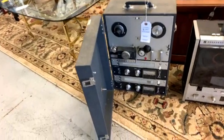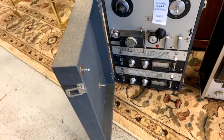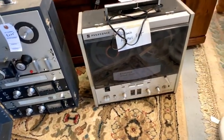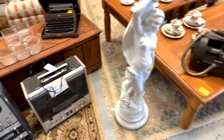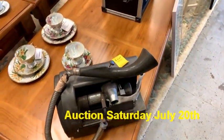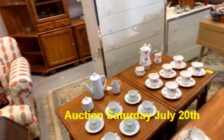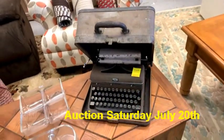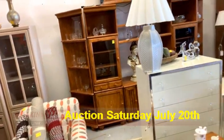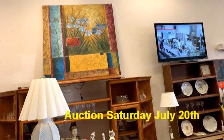We have a lot of reel-to-reel equipment and vintage electronics for tonight. This is a Roberts reel-to-reel two-channel, we've got a Panasonic reel-to-reel, outdoor statuaries, and a Dictaphone that's probably from the early 1900s. We've got all kinds of gorgeous tea sets and amazing pieces like that. We've also got this Royal typewriter that I guarantee is older than any of us watching.